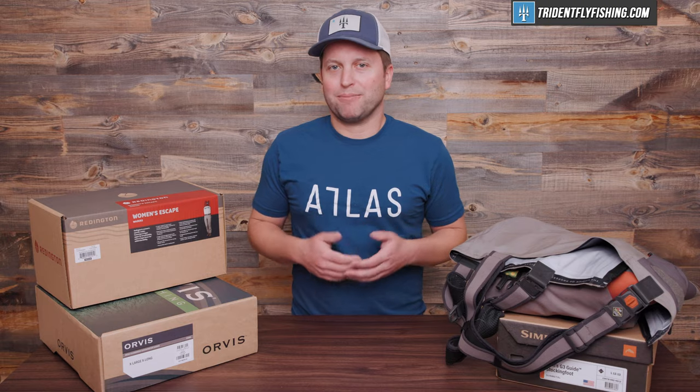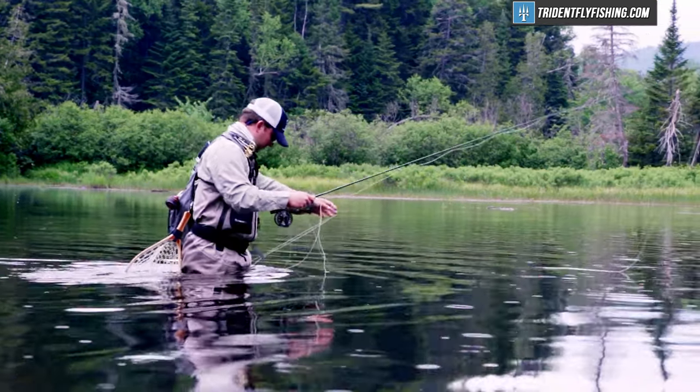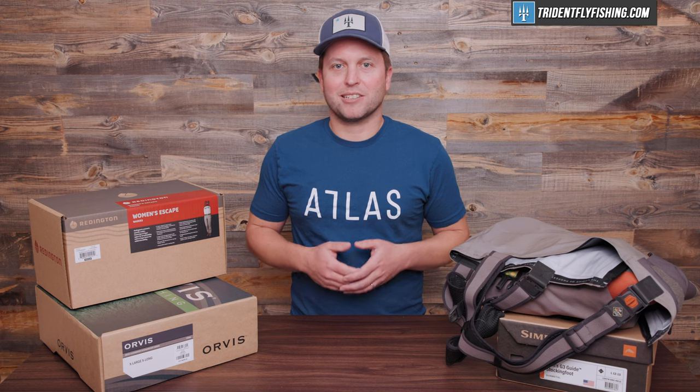When it comes right down to it, waders are designed to do one thing: keep water, especially cold water, from hitting your legs. Some waders do that better than others, but by and large they all get the job done. In this video, we're gonna go over six different factors that are gonna help you choose your next pair of waders.